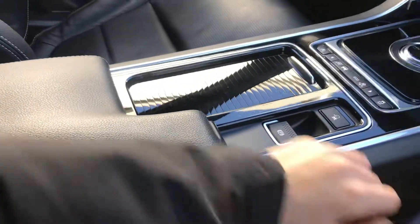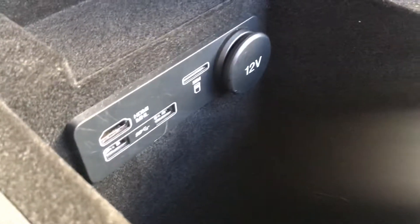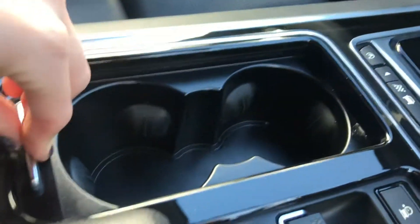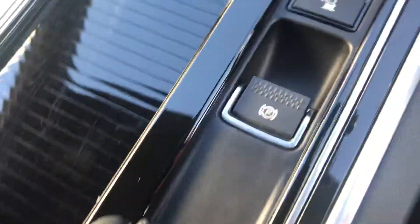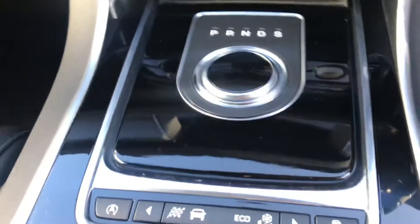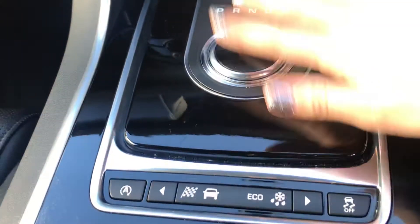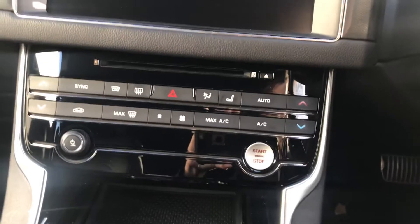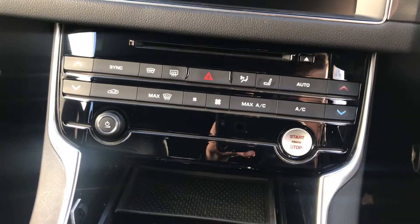Your front armrest also lifts up to reveal storage with two USB ports, HDMI, your SIM card slot, and a 12 volt port. This opens up to be your cup holders. You have an electronic parking brake, different driving modes, and the gear stick is quite fancy — when you start the engine it will rise. You've got heated front seats along with two zone climate control and a pollen filter.